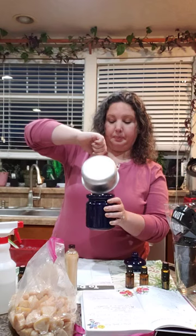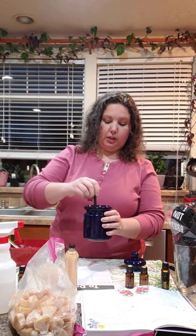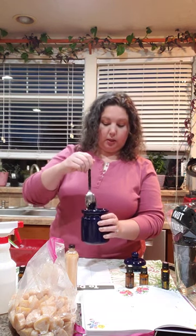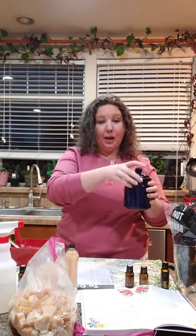Just pour this right in here. And then you just let it sit and it hardens beautifully and turns into the most lovely. Give it a little stir just to mix up those scents and your carrier oils, then just let it sit until it hardens and it goes on really nice — it doesn't stay super goopy.